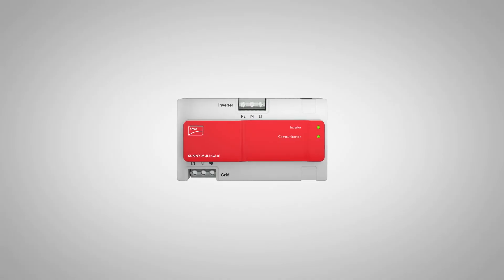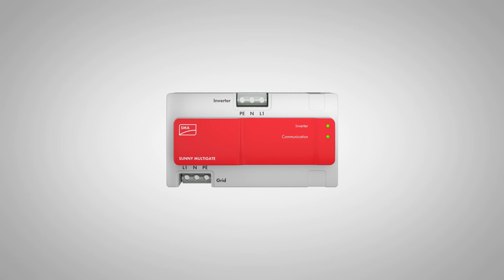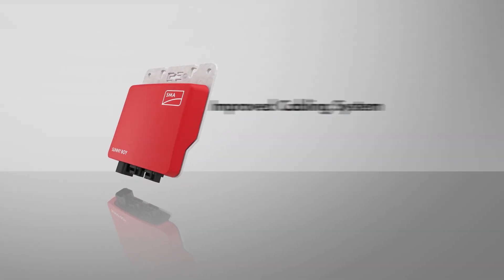The Multigate is the intelligent interface between the SMA microinverter system and the power grid. It provides enhanced communication and monitoring with a private band power line, eliminating the need for additional filters.